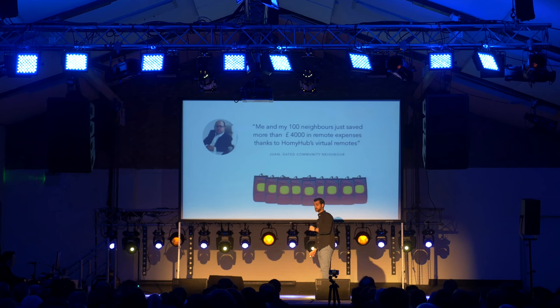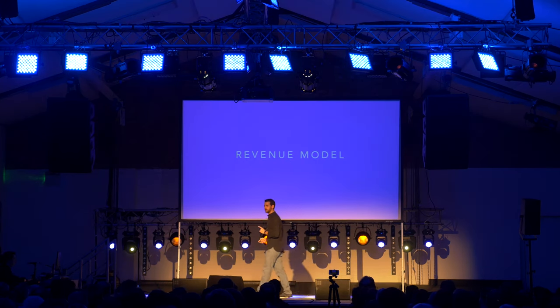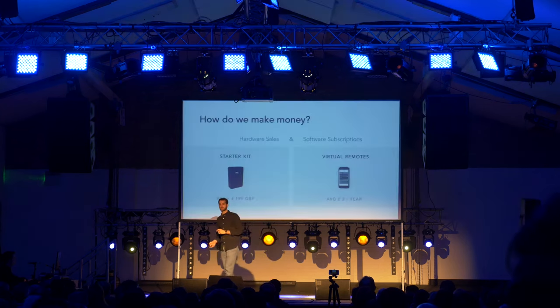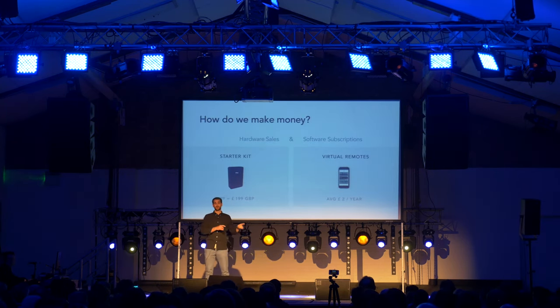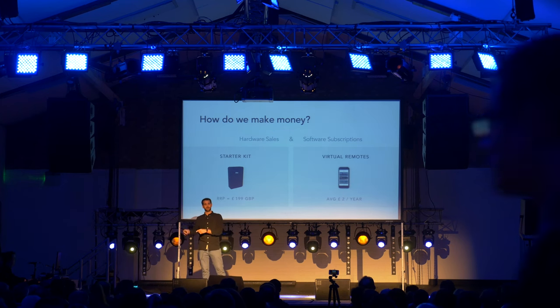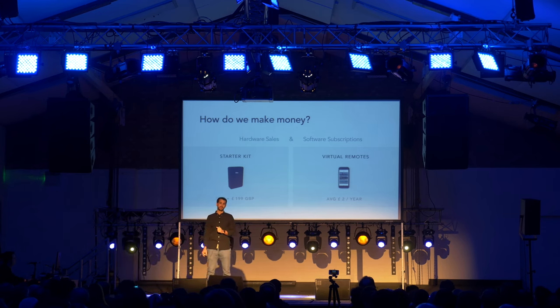This is a good moment to explain how we make money. In Homey Hub we have designed our startup to get revenues not only out of hardware but also out of recurring software revenues. On the hardware side, our device retails at $199, and on the software side, under a subscription model, our virtual remotes are priced at an average of £2 per year.